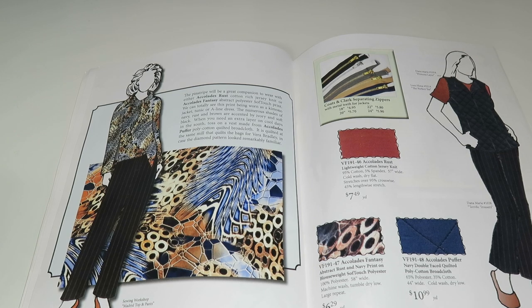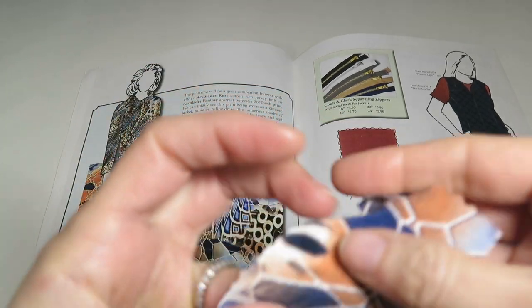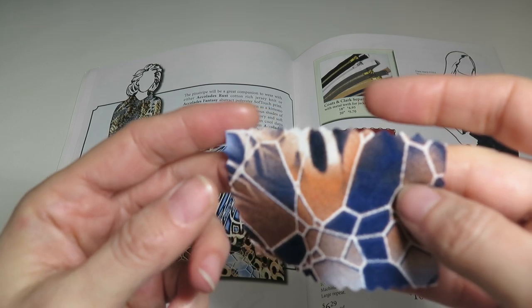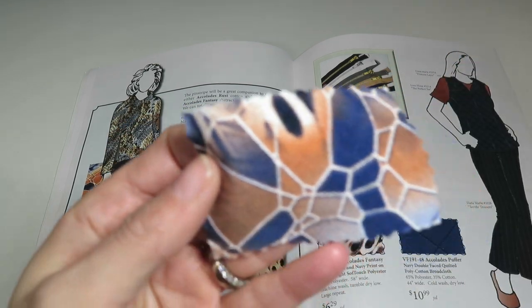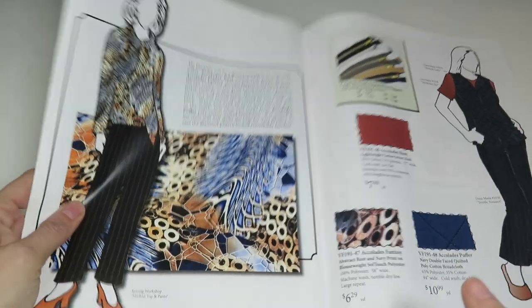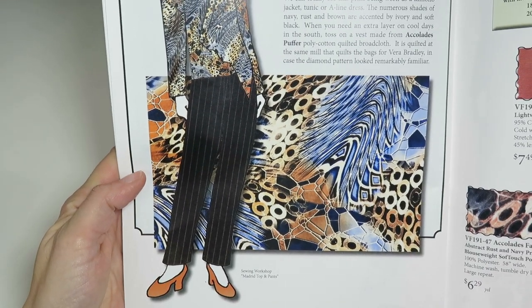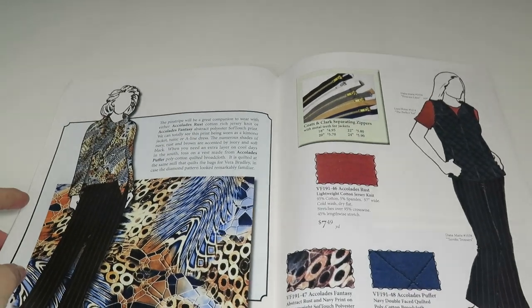Next is Accolades Fantasy — an abstract rust and navy print on blouse weight soft touch polyester, 100% polyester, 58 inches wide, $6.29 a yard. It's a large repeat — let's take a look. Pretty colors. I like when there's a large repeat.